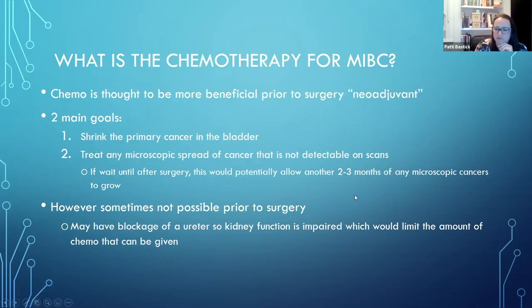Giving chemo before surgery also gives us an idea of how the chemo works. If you have chemo before surgery and then have your bladder removed and we can see that nearly all the cancer cells are dead, we know those chemotherapy drugs are really, really effective. Whereas if at the time of surgery there are still quite a lot of alive cancer cells, it means something was possibly resistant to that chemo, and we might need to give something more afterwards or think about other treatments.